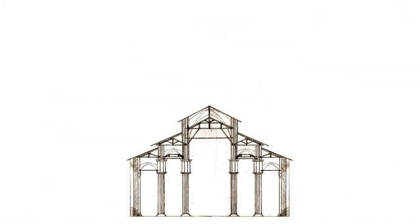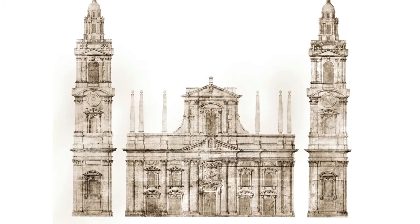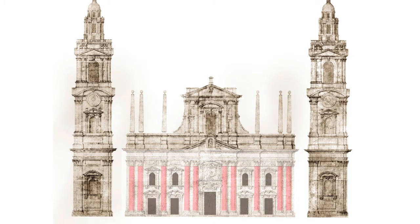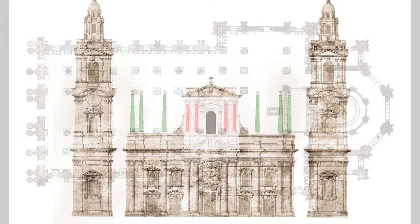Tivaldi designed a facade on two orders with a marked horizontality. The first order, surmounted by an attic, was punctuated by ten columns and five doorways. The second order, square-shaped, was limited to the central nave only, and it had a single opening flanked by two pairs of columns, with three giant obelisks on each side.